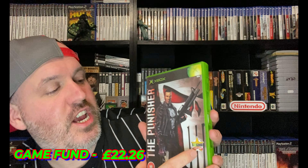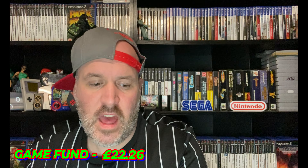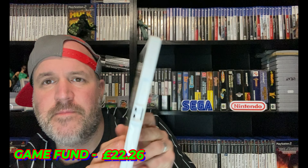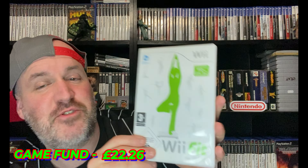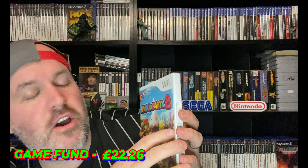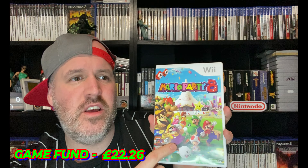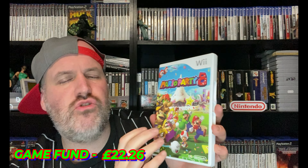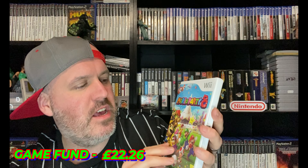Also from the recycle centre: The Punisher for original Xbox — about a 10-pound game, not a bad pick-up. Animal Crossing — about 10 pounds too. Wii Sports loose — we had two of these this week, which is madness. And another Mario Party 8 complete in really good condition — about an 18 to 20-pound game — but I've already got one sitting on eBay with no bites. Again, should I trade this sort of stuff into CEX, get a bit of money, and buy something more desirable? Let me know.